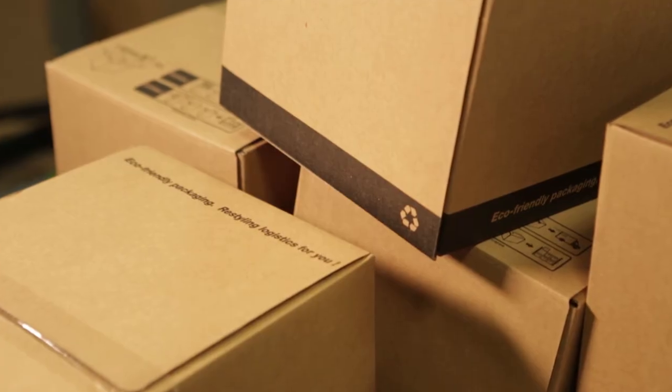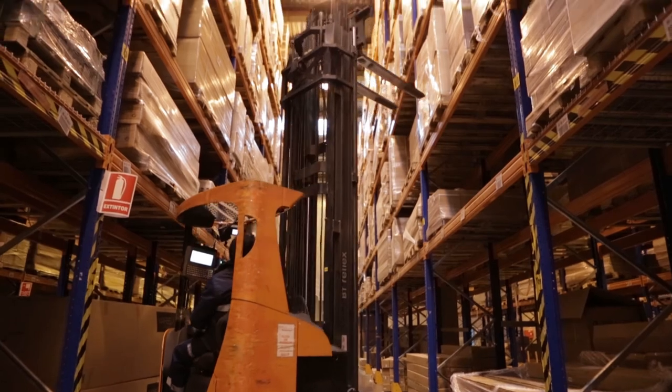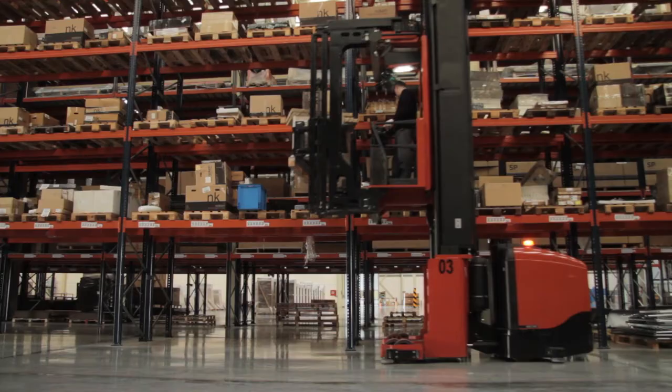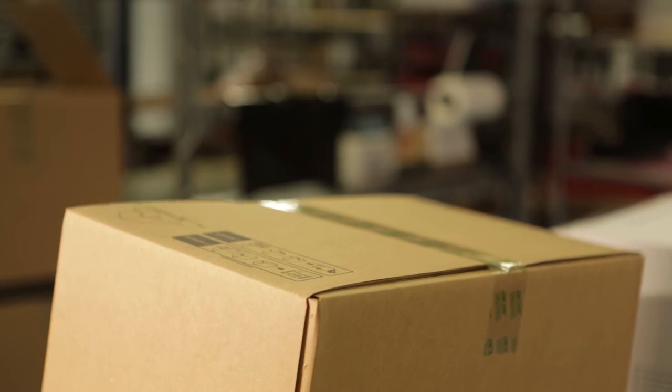"It can be used for any kind of operation, any kind of service, any use in integrated logistics — from start to finish, or in other words from the supplier to the end client and back again."